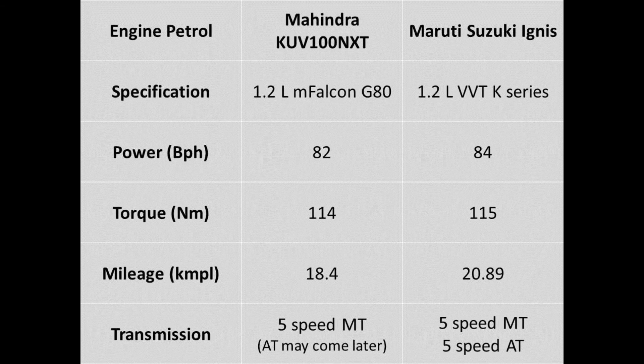Looking at the power figures — first, the petrol unit. The KUV100 NXT packs a 1.2L M Falcon G80 engine that produces a max power of 82bhp and 114Nm of torque, mated to a 5-speed manual gearbox. The Ignis is powered by a 1.2L K-series engine that produces 84bhp and 115Nm of torque — pretty much even Stevens. But the big difference is that the Ignis is available in both 5-speed manual and a 5-speed automatic drivetrain.